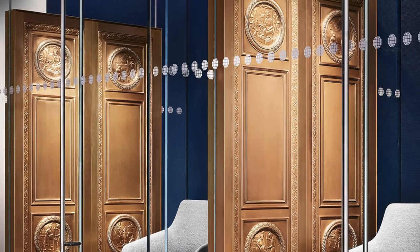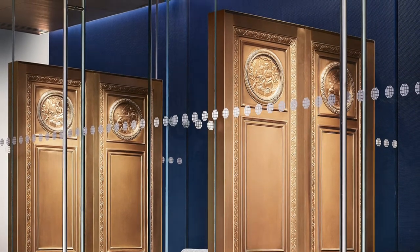As one judge noted, you definitely don't see this kind of lighting integration often with a workplace environment.